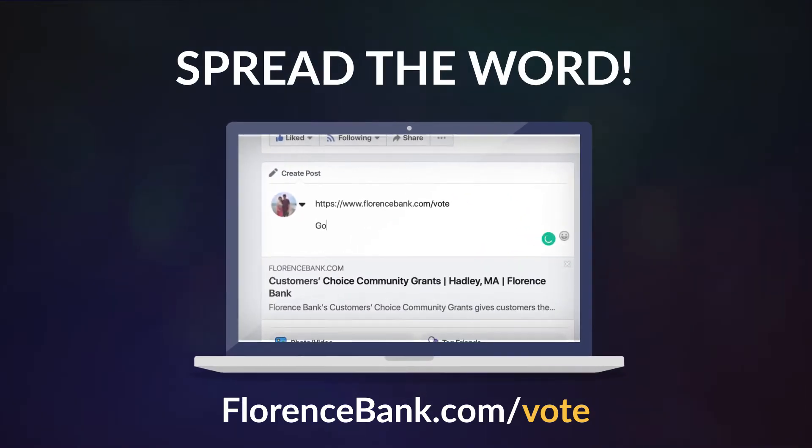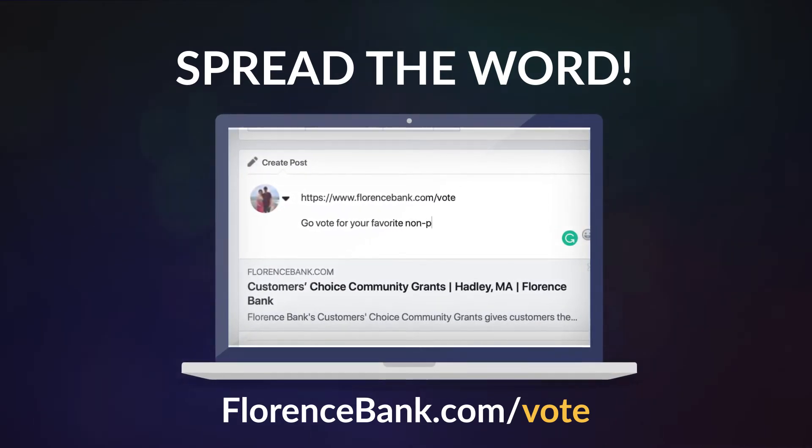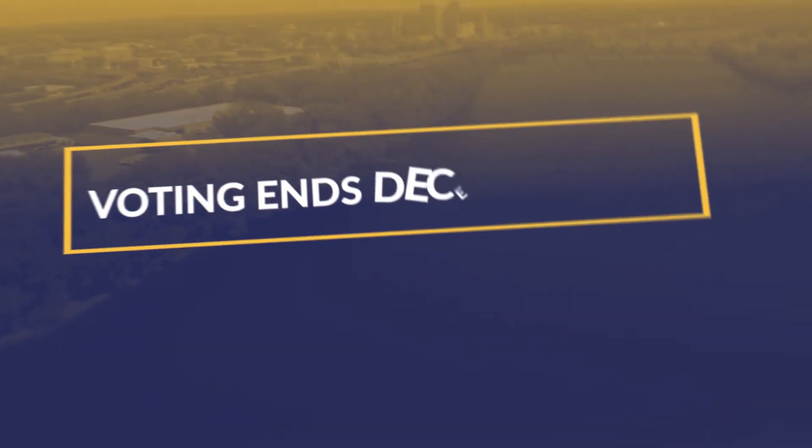Organizations can spread the word by creating social media posts on their Facebook, Twitter, and LinkedIn pages, encouraging their followers to vote for them by visiting our website or stopping in to any Florence Bank branch to fill out a paper ballot.